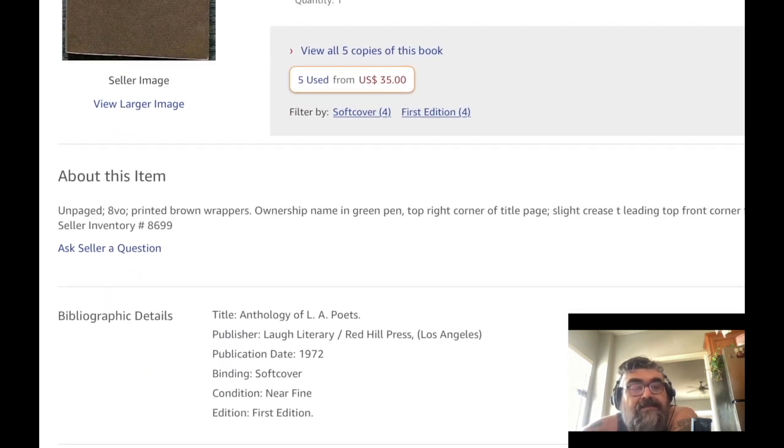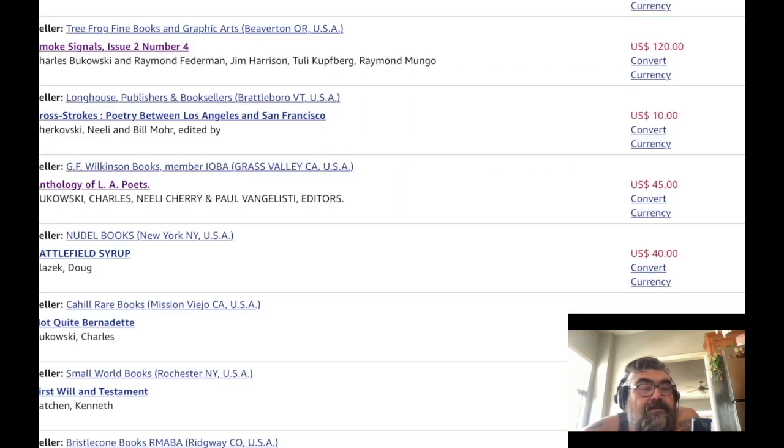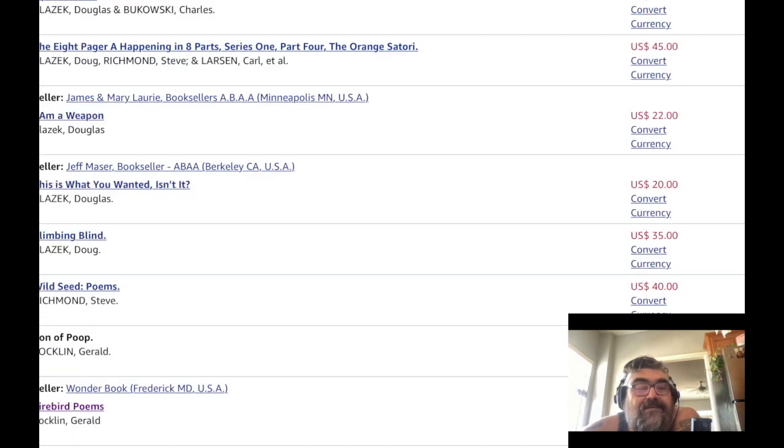Near fine first edition, $45 — goddammit — and it's in California, so that's good. I could do this all day.